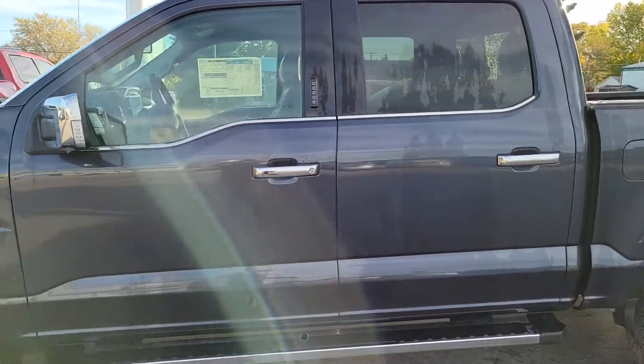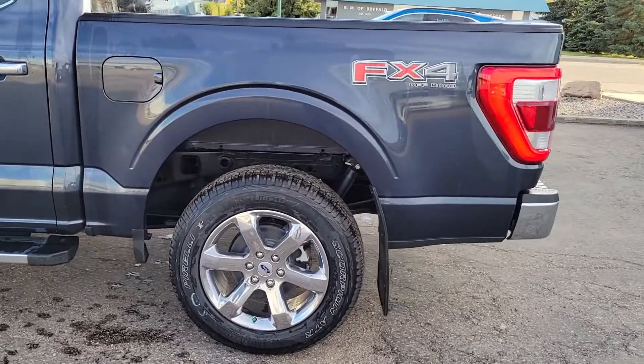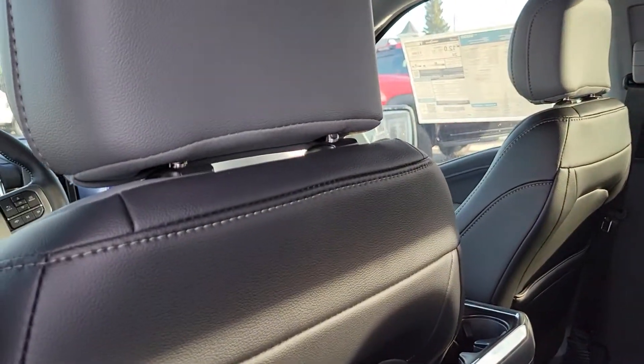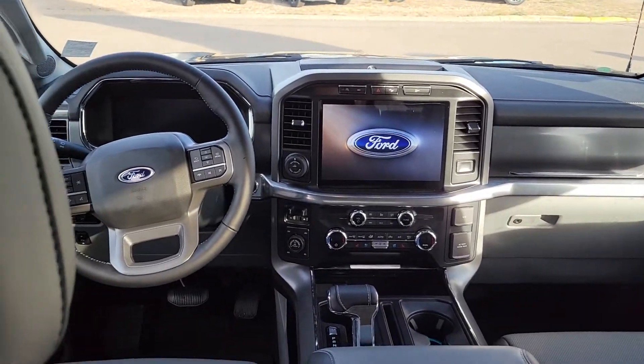It's got the Lariat chrome package, 20-inch rims, and then we have the lighter grey interior which gives you black with grey inserts and of course the all-new interior design.